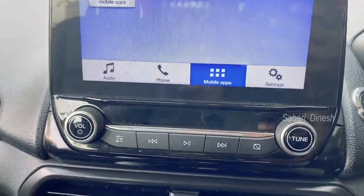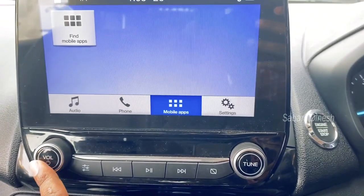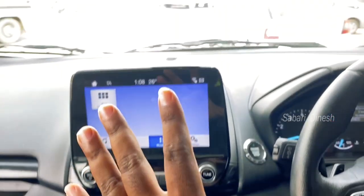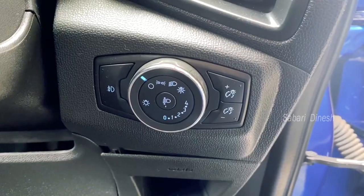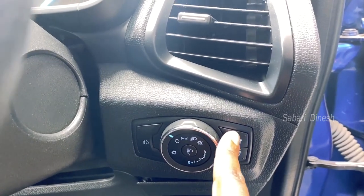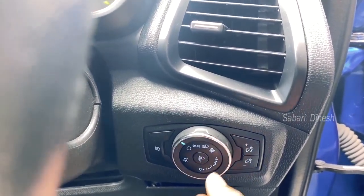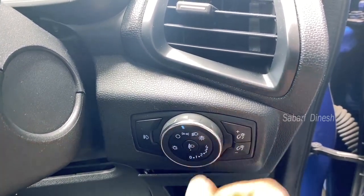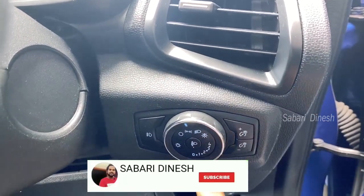You can access the keypad, volume button, and FM tuning. There are 8 complete options in the infotainment menu. You can adjust the display brightness. The device inside the frame is very useful. You can set the high beam, low beam, and up-down beam controls from here.